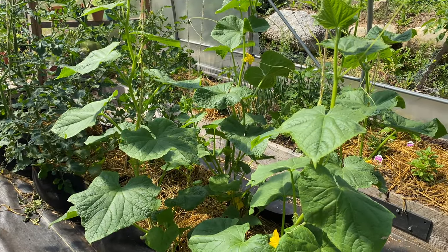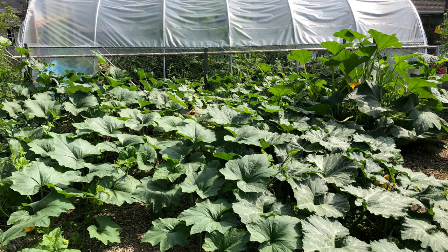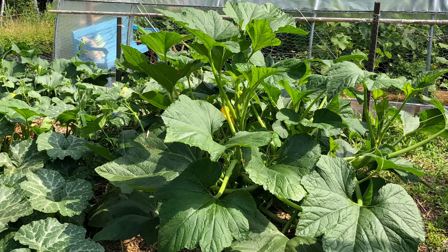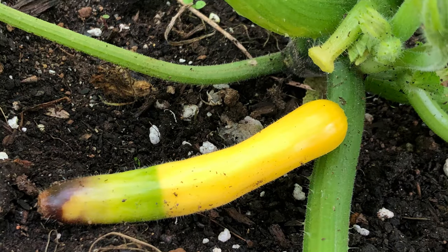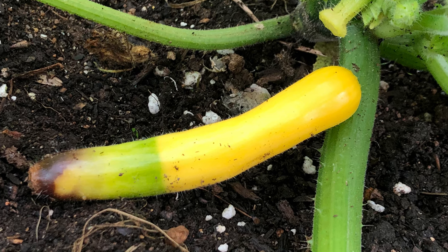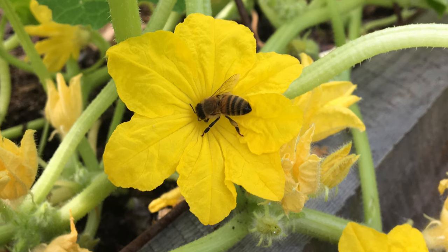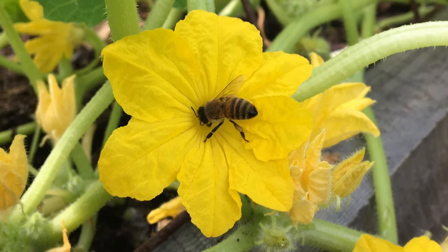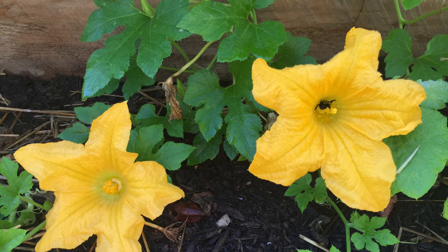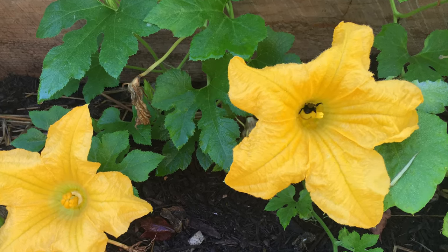It also helps to have more than one plant. Having several zucchini, pumpkin, melon, or cucumber plants means more flowers, and that increases your chances of pollination. What if you do have both female and male flowers on your plants, but the female fruits just rot instead of growing into squash? It's likely that pollination hasn't occurred. Pollination is a job done by pollinators like bees, but if you don't have a lot of bees in your garden, or if the weather has been cool and wet, or very hot and humid, you may find the female flowers don't get pollinated.